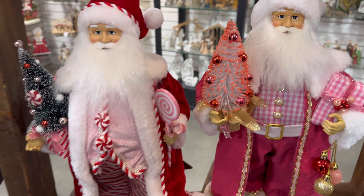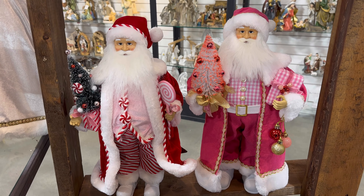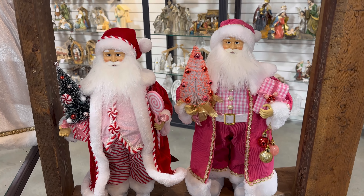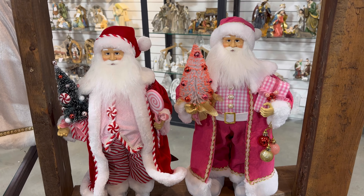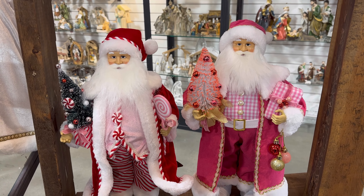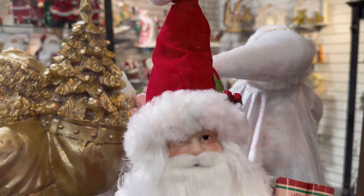Oh my gosh, you guys, I really wanted this guy right here. I don't know now — there's so many things coming. I'm just trying to wait, but then if you wait you run the risk of not buying it because it'll sell out, especially at HomeGoods.